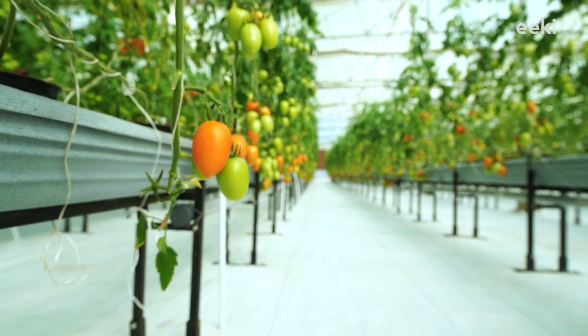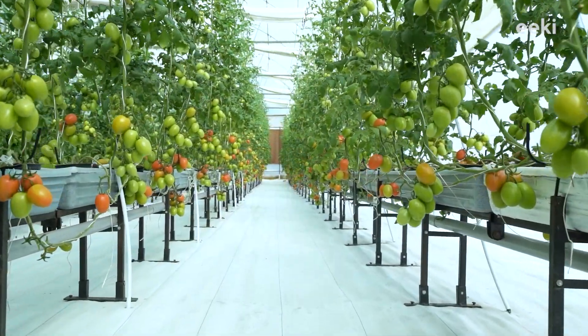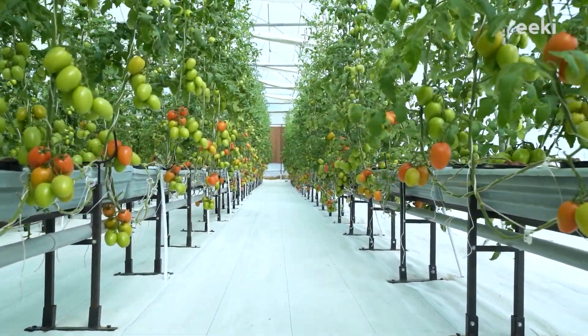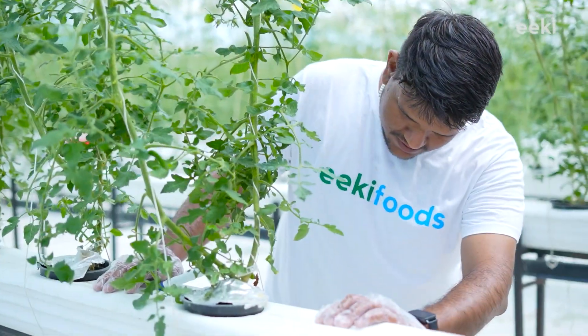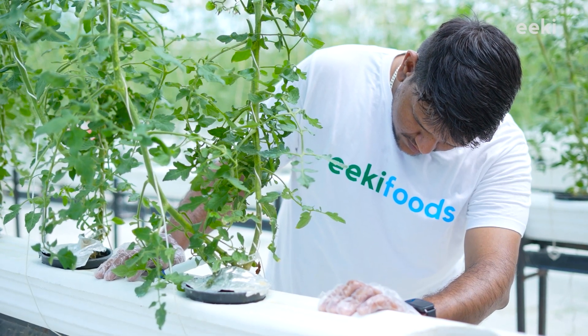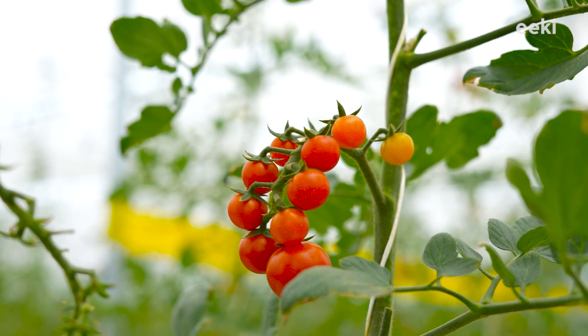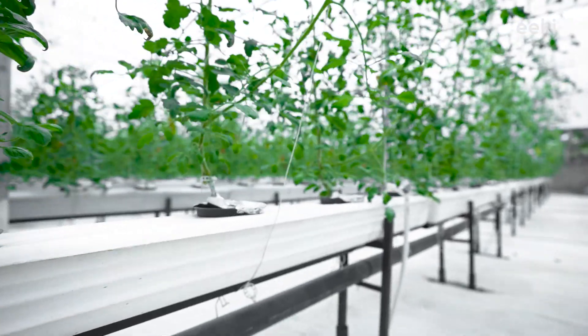Such as tomatoes, bell peppers, and cucumbers. The material of the growing chambers plays an important role in maintaining an ideal growing environment inside them so that the plants can grow effectively. As a result, we are able to produce very healthy and nutritious vegetables.